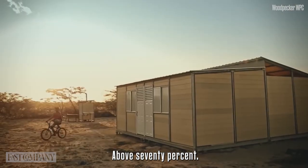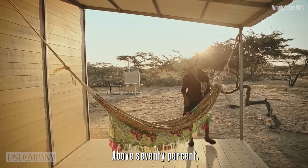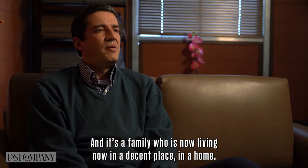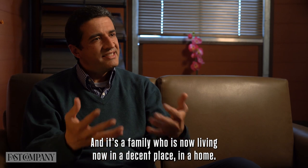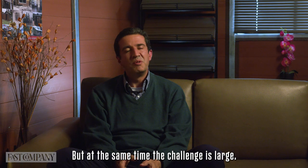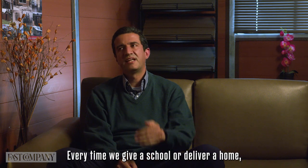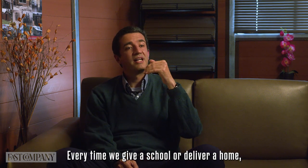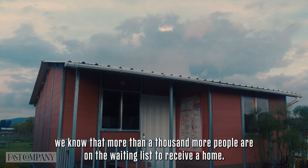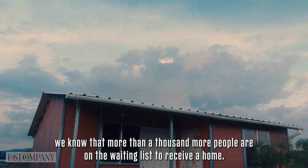Every time we give a house, we see the happiness of that family. And it is a family that is living in a good place, in a house, and that fills us with a lot of joy. But at the same time, the challenge is big. Every time we give a house, we know that more than 1,000 people are still waiting to receive one.